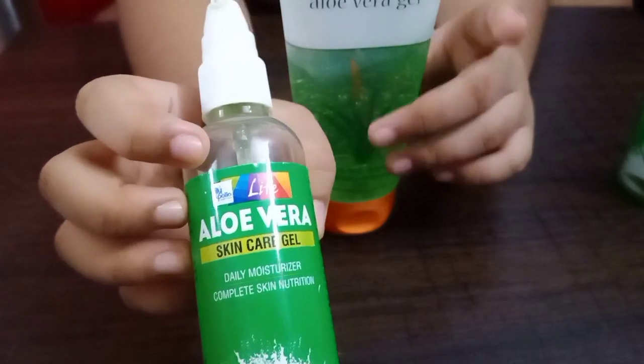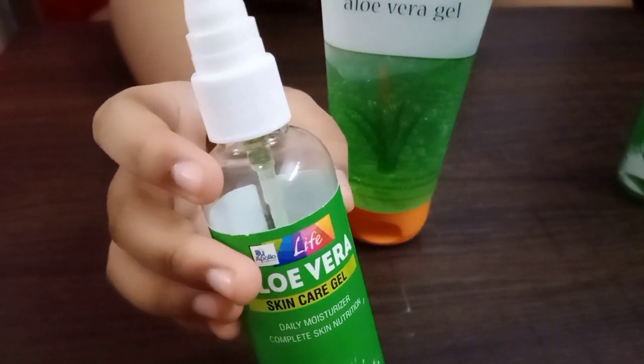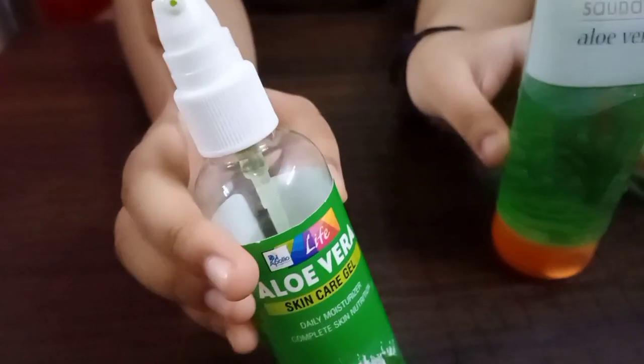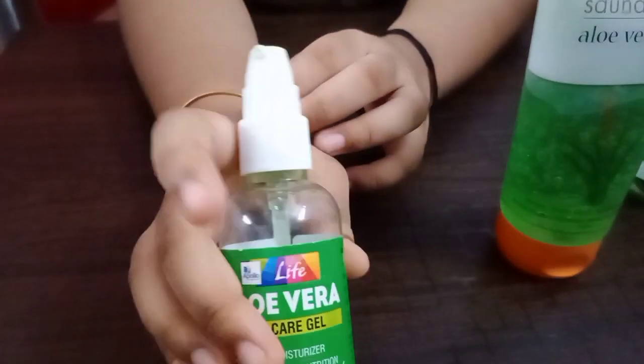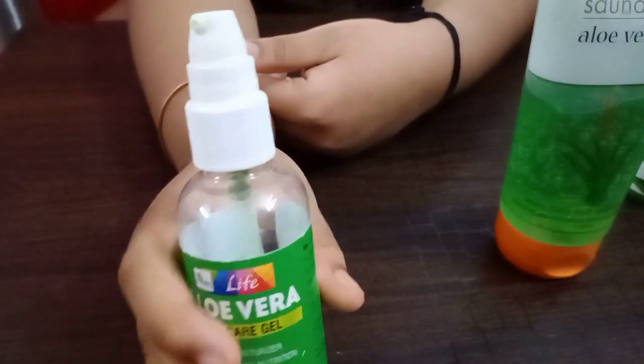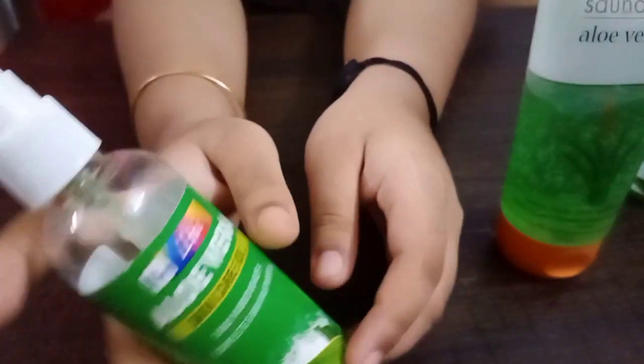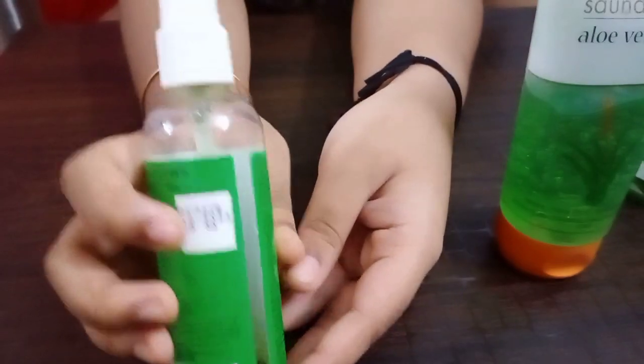This is a complete skin nutrition and daily moisturizer, something I have used a lot. As you all know, aloe vera products are so much hyped and recommended by dermatologists. Many people apply it for beautiful skin, and some even consume tablets for it — but it's better to apply it topically. You can see how much I've finished — it's almost done. But don't worry, I have two backups! This one is for Rs 80.